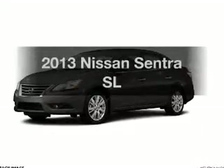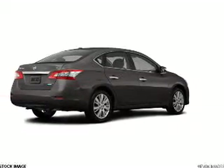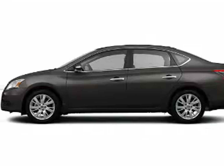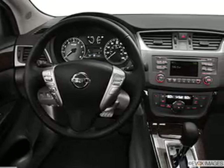Imagine yourself in this 2013 Nissan Sentra. If you're looking for a first-rate auto, this one could be yours today. The powertrain includes front-wheel drive with an efficient four-cylinder engine connected to a smooth-shifting automatic transmission. Brake safely with the anti-lock braking system.